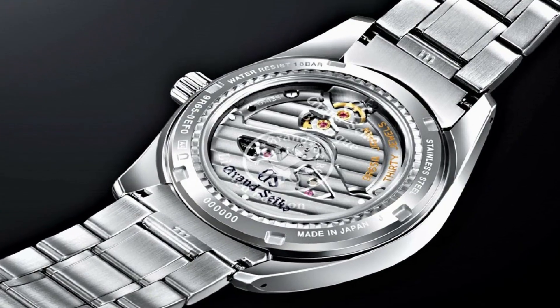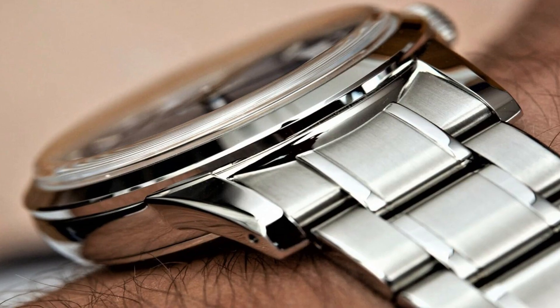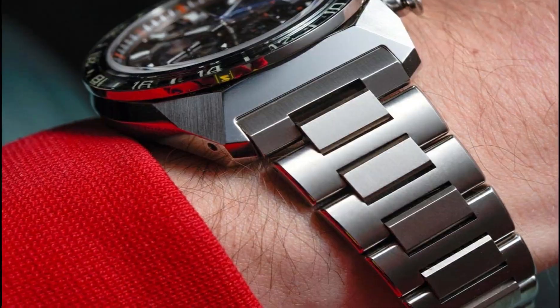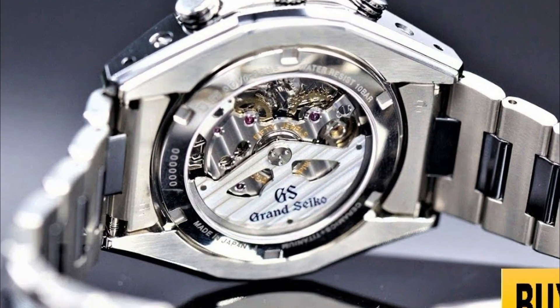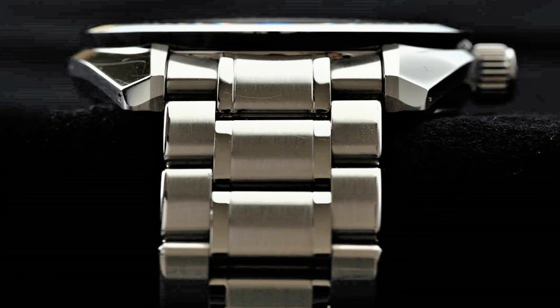Hello everyone! If you are looking for the top 10 best new Grand Seiko watches for men, you are in the right place. All the watches are described based on the specifications. All the watches product buying links were given in the video description. If you have any question, please comment in the comment section.